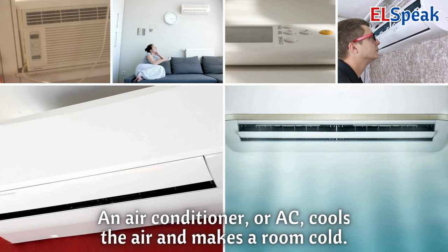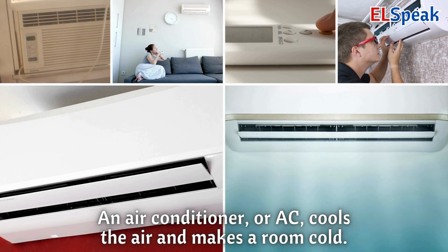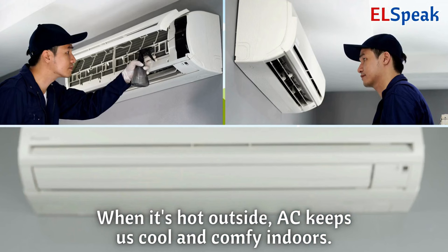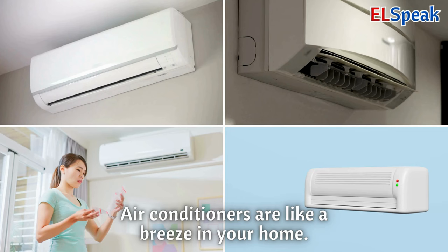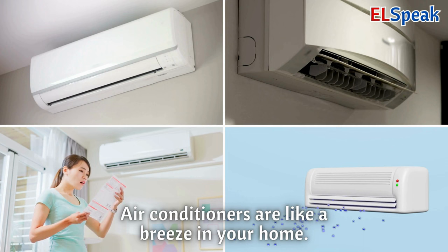Air conditioner. An air conditioner, or A.C., cools the air and makes a room cold. When it's hot outside, A.C. keeps us cool and comfy indoors. Air conditioners are like a breeze in your home.